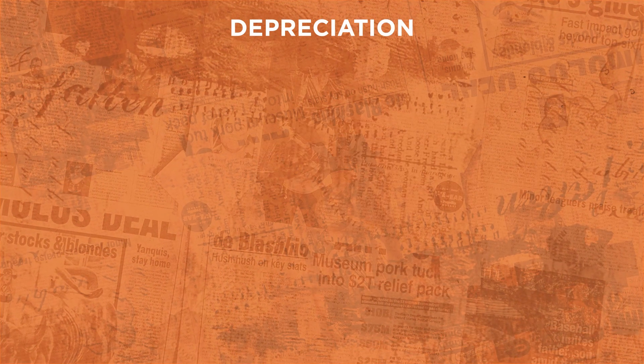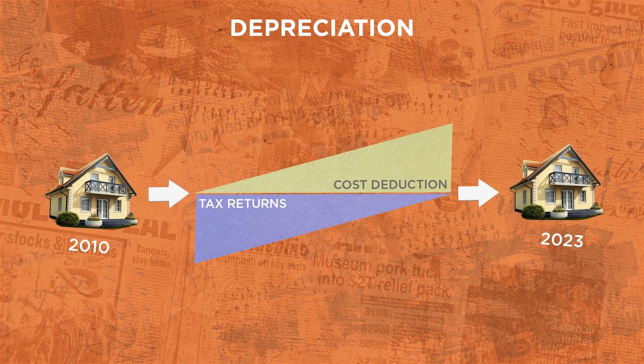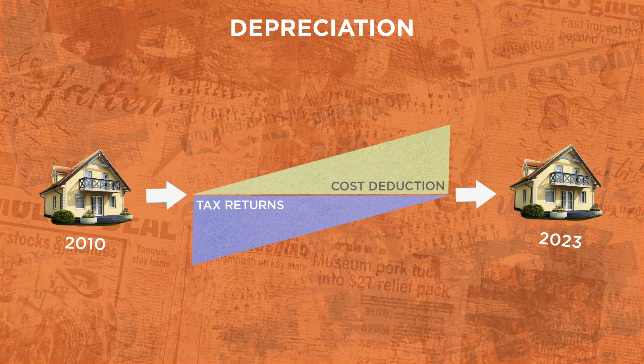For those who aren't entirely sure what depreciation is, it's a non-cash deduction that lets you claim a portion of the wear and tear cost of your investment property over its useful life. A lot of our YouTube channel is based on educating investors on the benefit of claiming depreciation and all the different things you can claim on.